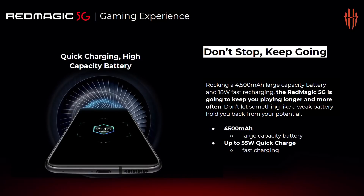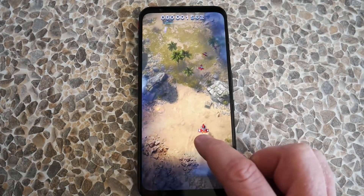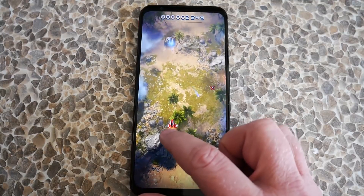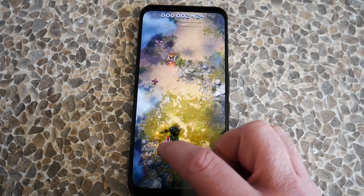In the box you'll find an 18-watt fast charger, which can take the phone from 0 to 50% in 40 minutes. For a larger top-up it goes from 0 to 80% in 68 minutes, and for a full charge you'll need about an hour and a half. The phone does support up to 55-watt fast charging, but you have to buy a separate charger for that.